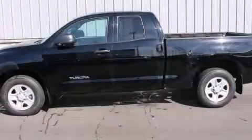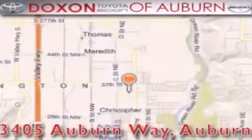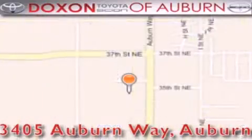Contact us today and schedule your opportunity to see this vehicle in person. Doxon Toyota of Auburn is located at 3405 Auburn Way in Auburn — satisfying customers for over 70 years.